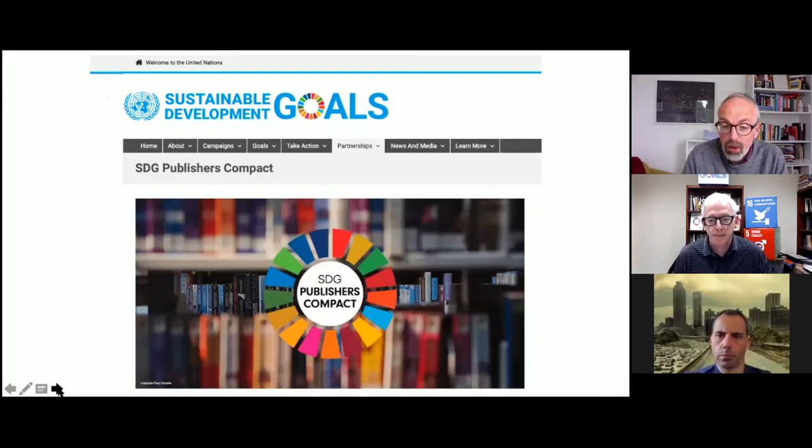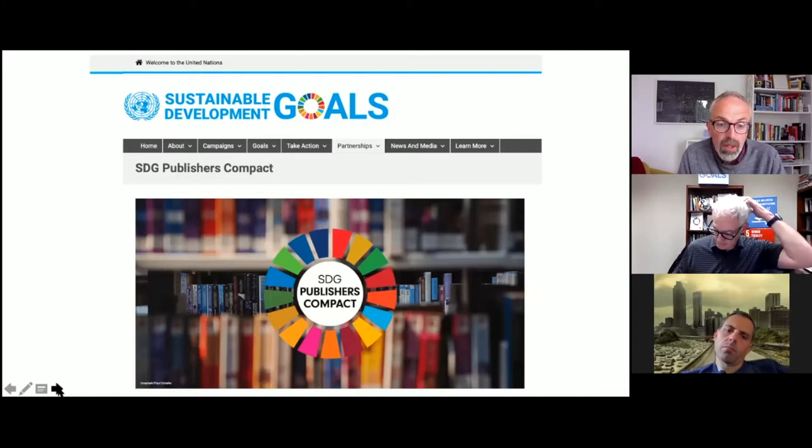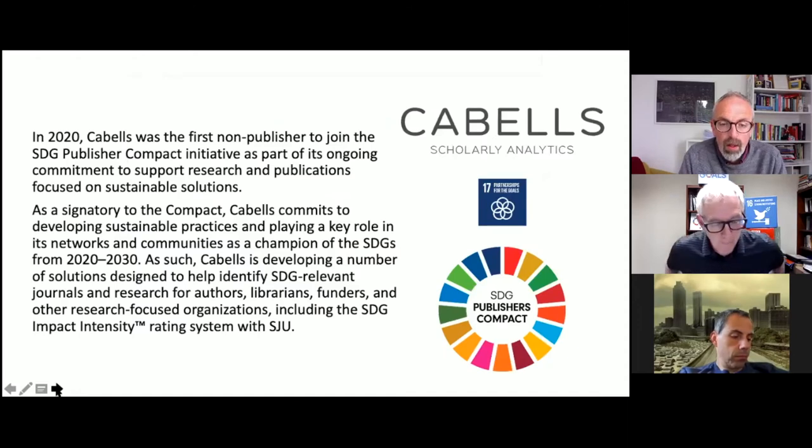As a result, the Publishers Compact, which was launched last year, has really become quite significant because a lot of those publishers and organizations who have started to be interested in the SDGs suddenly had a vehicle created for them to direct their focus towards the SDGs — and also to make sure they're not just jumping on the bandwagon, because as part of the Publishers Compact, they have to make a commitment towards furthering those SDGs within their own organizations. This has led Cabells — we were very proud to be the first non-publishers to join the SDGs Publishers Compact last year. We've also made our own commitments towards the SDGs and towards the grand challenges in the next decade.